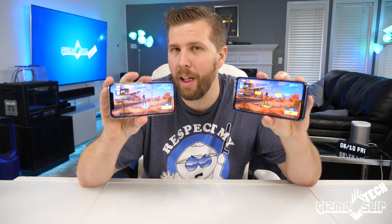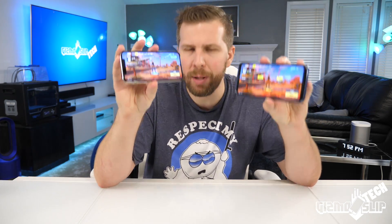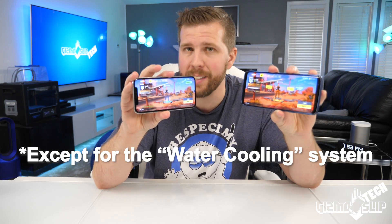Today we're going to be comparing the Galaxy S9 Plus versus the iPhone X playing Fortnite. This is going to have the exact same internal hardware as the Note 9.